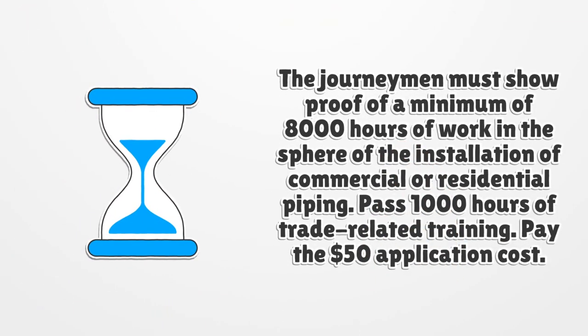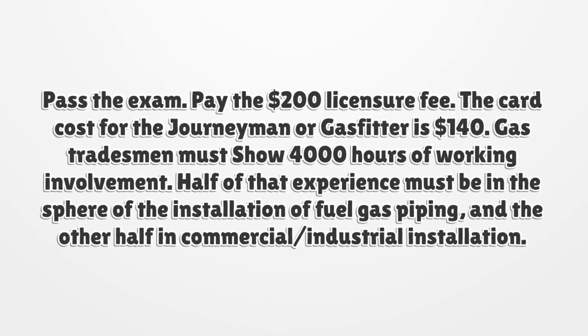The journeyman must show proof of a minimum of 8,000 hours of work in the sphere of installation of commercial or residential piping, pass 1,000 hours of trade-related training, and pay the $50 application cost. Pass the exam and pay the $200 licensure fee. The card cost for the journeyman or gas fitter is $140.